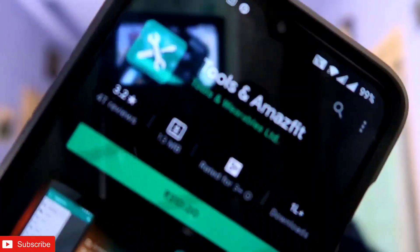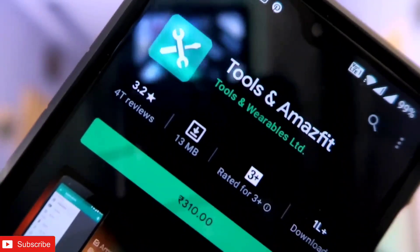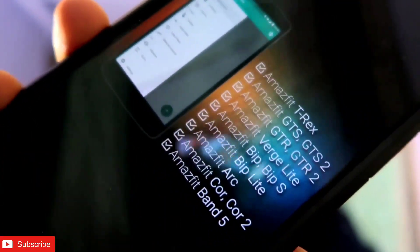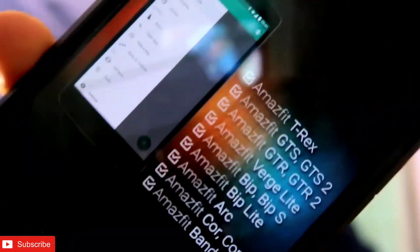Hey guys, back with another video for my vlogging channel. In this video I am going to download a new app for the Amazfit GTS 2 mini. The app name is Tools and Amazfit — you can see it is a paid app, and it is written on the screen that it supports the Amazfit GTS series, so hopefully it will support the Amazfit GTS 2 mini.